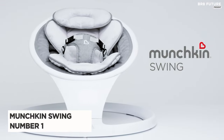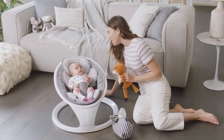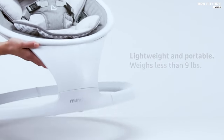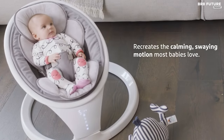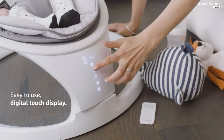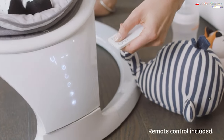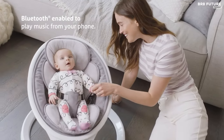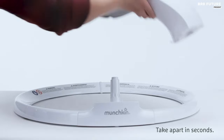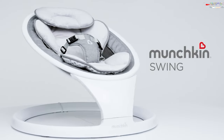Say hello to the Munchkin Swing, acclaimed as the number one best baby swing. It's a game changer for parents seeking optimal comfort and convenience for their little ones. Weighing just 8.6 pounds, this swing is designed with precision to emulate the gentle sway of parents with five levels of motion range. Its Bluetooth capability allows you to serenade your baby with their favorite tunes, while its touchscreen display ensures effortless control. Recognized with the Best of Baby Awards by The Bump in 2021, this swing boasts a sleek design that is both smart and intuitive. Its lightweight and portable construction makes it a breeze to assemble and store, perfect for on-the-go families.